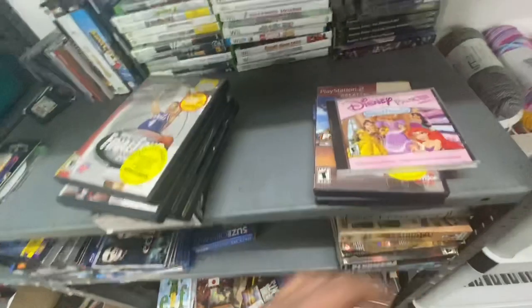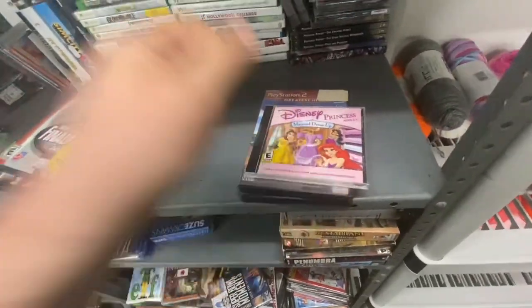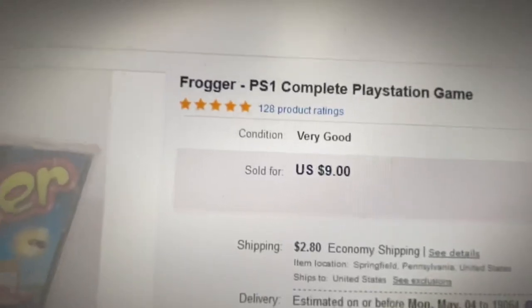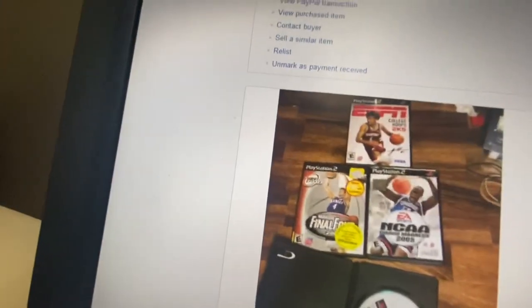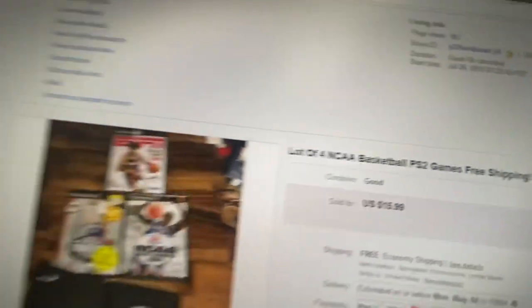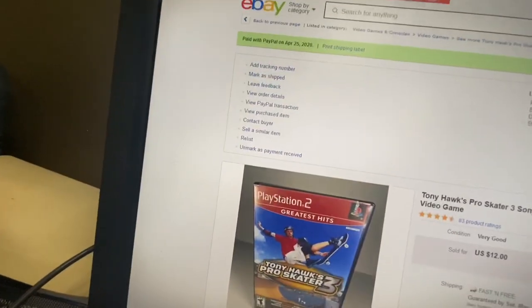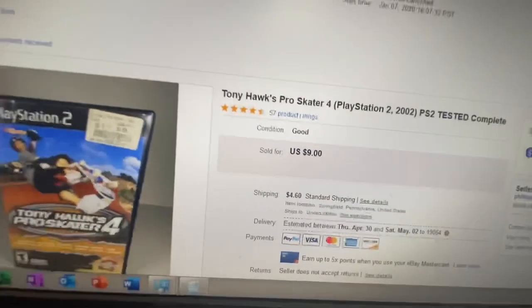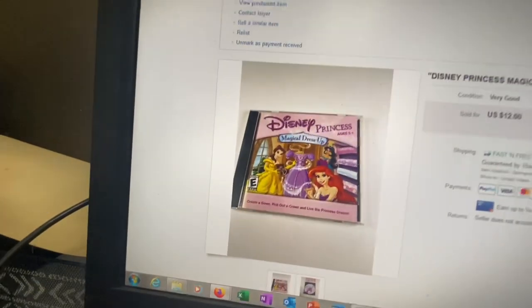It's this Disney one — I don't remember exactly what I got for it, but I bought it at a church sale for 25 cents. So to recap the game sales: Frogger sold for $9, The Longest Journey sold for $9.45, the lot of NCAA games sold for $16, Tony Hawk 3 sold for $12, Tony Hawk 4 sold for $9 plus $4 shipping, and the Disney Princess game sold for $12. Pretty good video game sales overall.